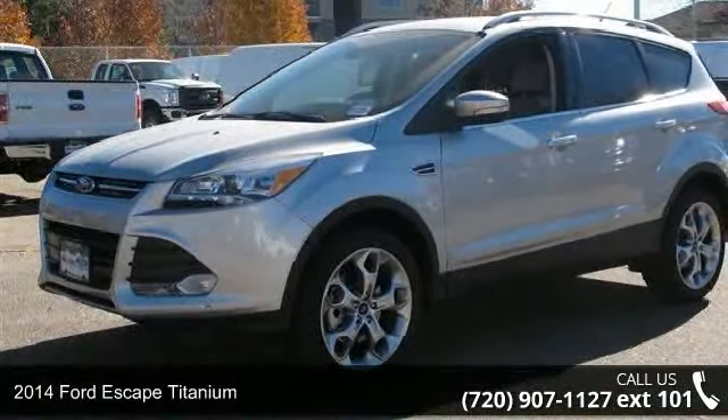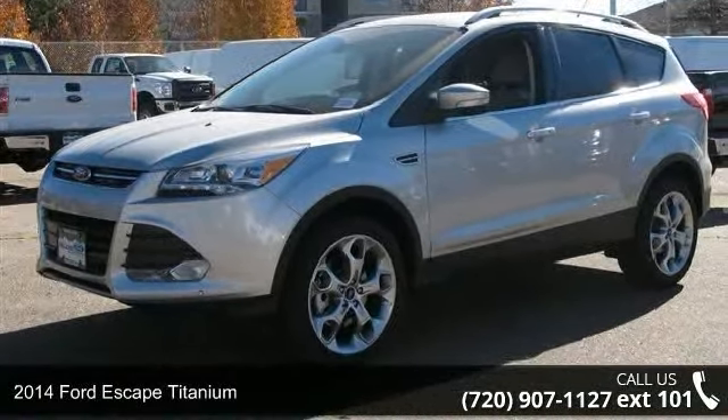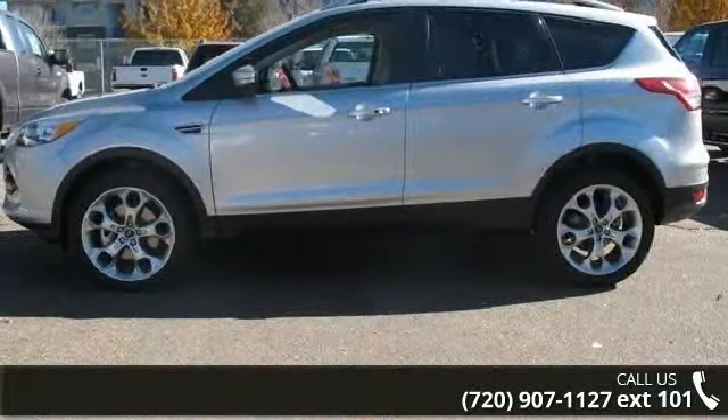Step into the 2014 Ford Escape Titanium. If you are looking for an automobile with great features, look no further.